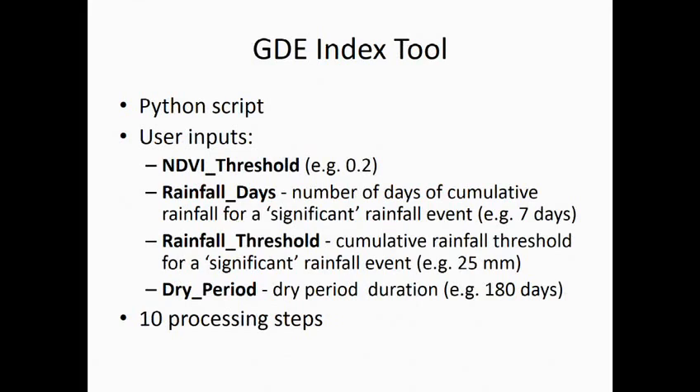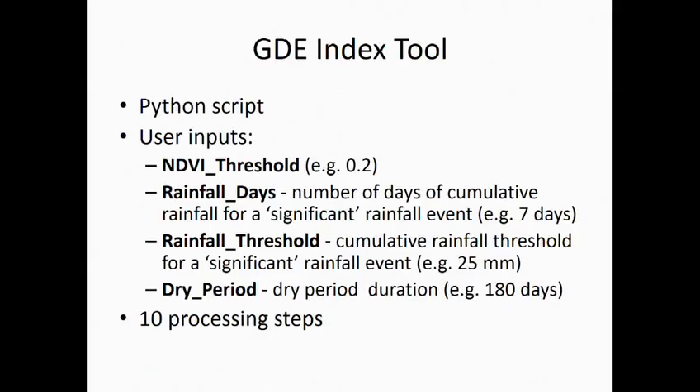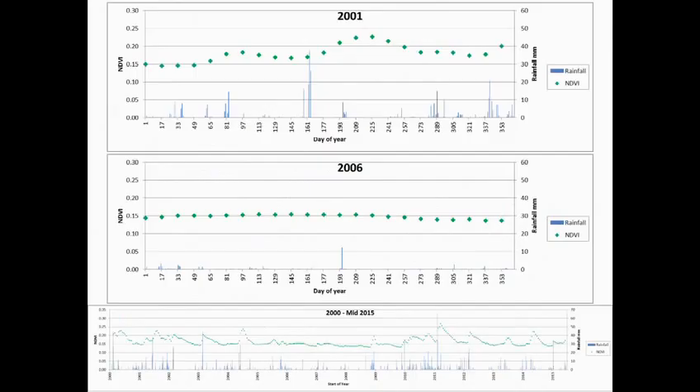The GDE index tool itself is written in a Python script. A user starts up the tool and inputs four variables: the NDVI threshold of interest, the number of days and the rainfall threshold to define a significant rainfall event, and the length of the dry period. There are ten processing steps and the tool outputs the results at the end. You can put in any combination of inputs to experiment with different scenarios.